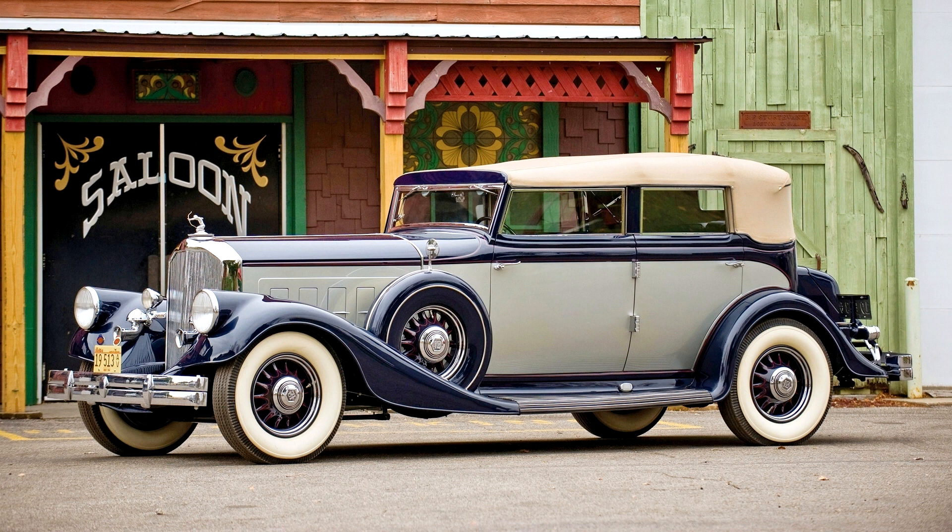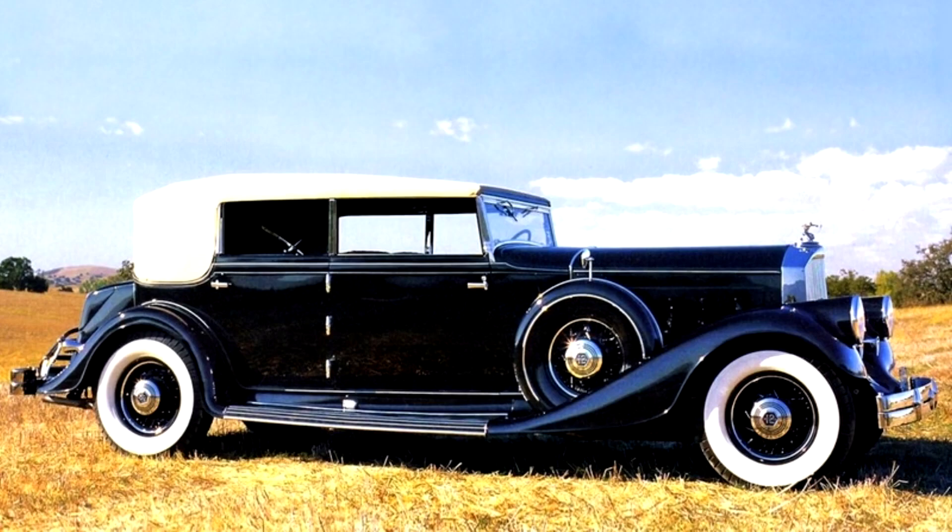The cars featured streamlined styling that included an all-steel top, and side-mounted spare tires concealed in compartments in the front fenders. In 1929, Pierce Arrow began producing cars with greater styling flair that challenged the best. The 1933 standard models continued that tradition, while also becoming more streamlined.